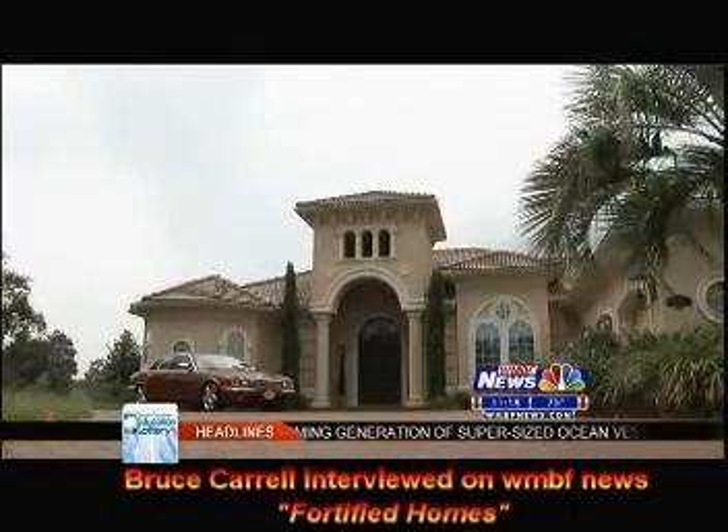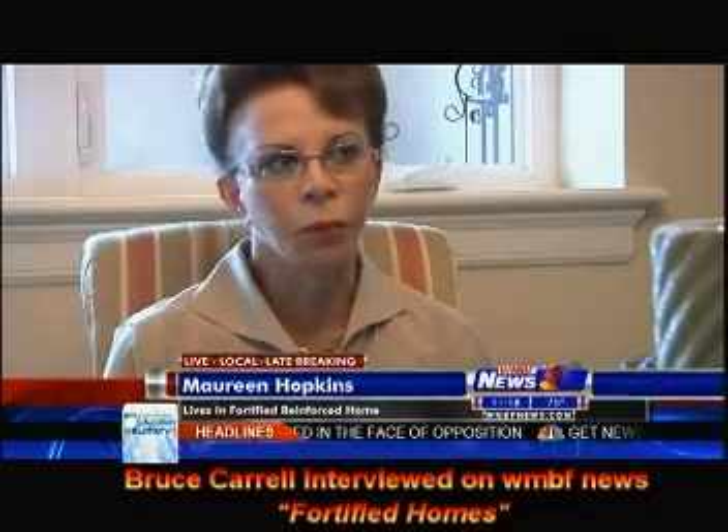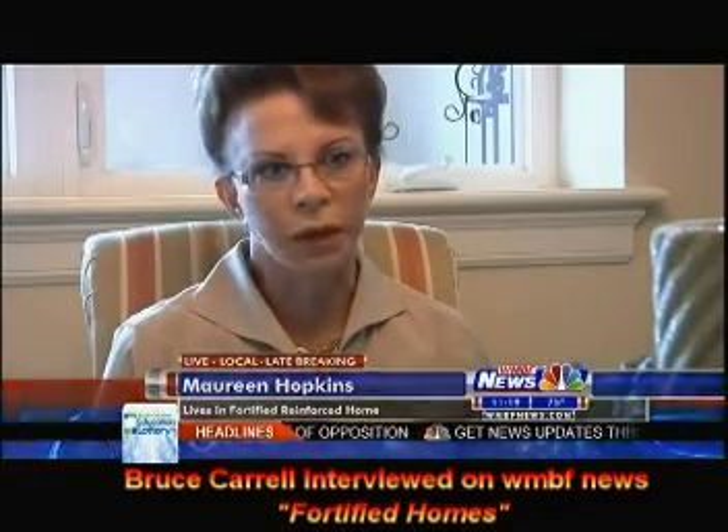Some fortified homeowners like Maureen and Don Hopkins believe it's well worth the investment. On the beach in South Carolina, with a record of storms here, this is a safe house to live in. We wouldn't have it any other way. We definitely believe it's worth the outlay.